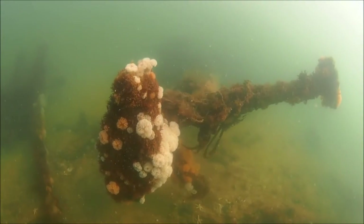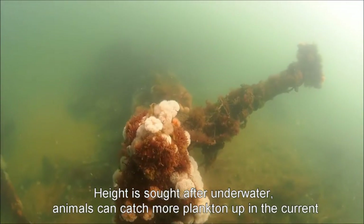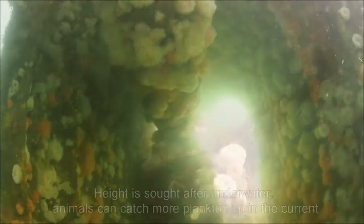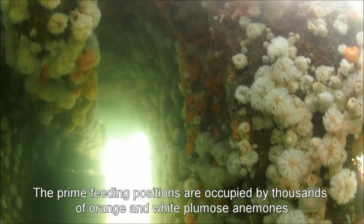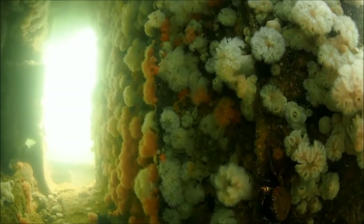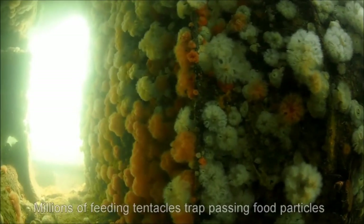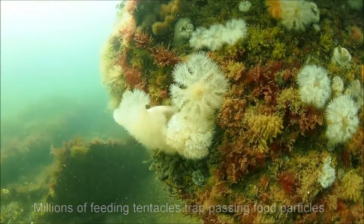The first thing that divers notice are the orange and white plumose anemones which thrive raised above the seabed. Height is sought after — up in the current they can catch more plankton. Hundreds of tentacles trap food particles and small animals, and they contain thousands of stinging cells which fire tiny tethered harpoons to snare their prey.